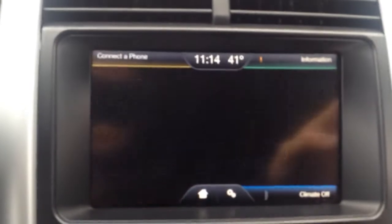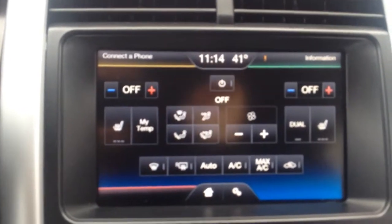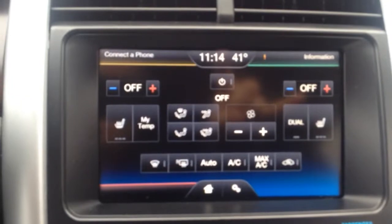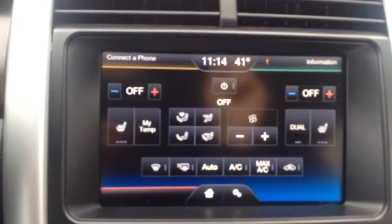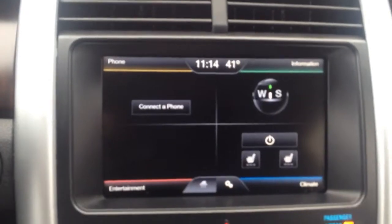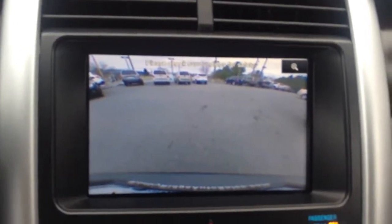Over here you can control your climate control settings. Up there it has dual electronic climate control, so the driver and passenger can have their own temperature settings, as well as heated seats on both sides, so you can each have their own heated seats. When you pull it in reverse, the backup camera kicks on — it does have the color backup camera, real clear.